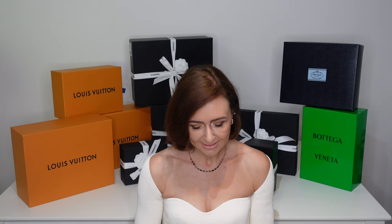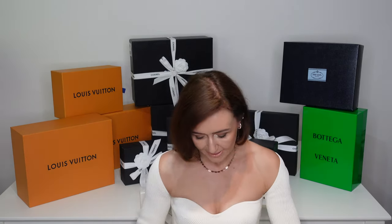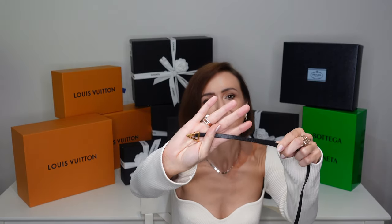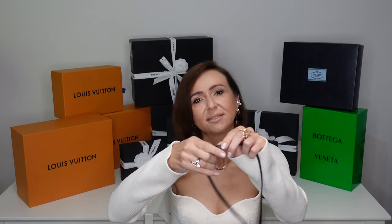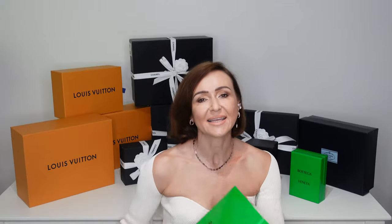Bottega Veneta boxes are so sweet — items come in this little dust bag. The first item is a belt, as you can see it is really little and tiny. As you've seen from my previous shopping haul, I showed the Bottega Veneta oversized blazer that I want to wear it with. I really like that style and this was the item I was so looking forward to.